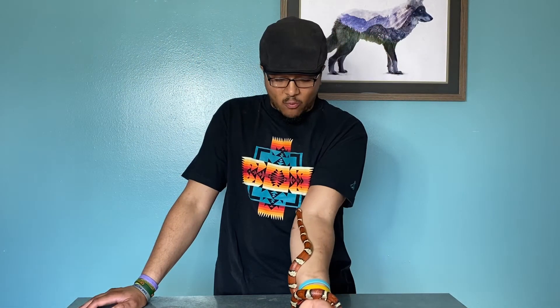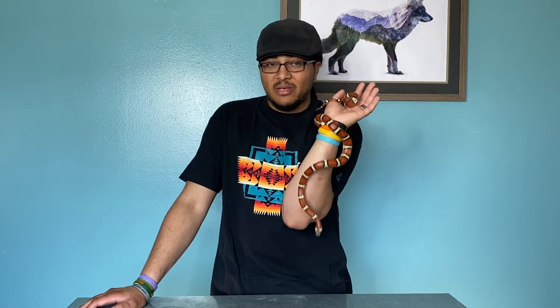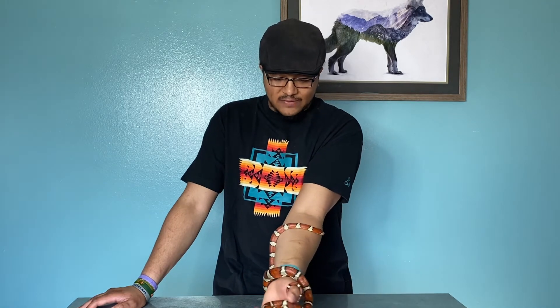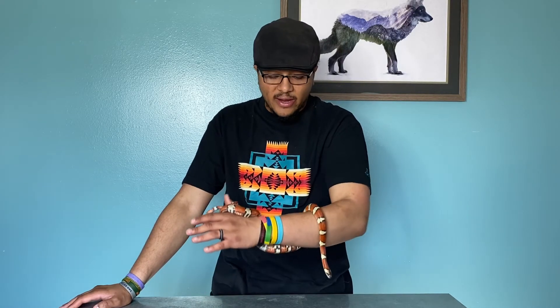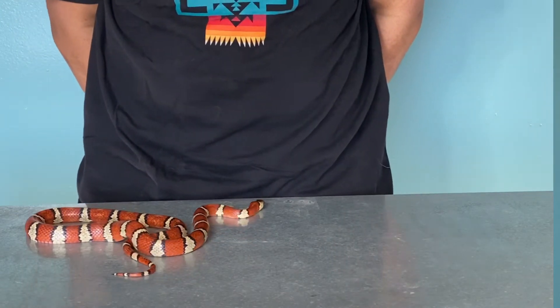These guys are wonderful pets. They really only get about three feet, maybe three and a half, so they stay a really nice manageable size. As far as actual kingsnakes go, these are probably some of the larger tricolor kingsnakes — the rest are all kind of like Arizona mountain and scarlet kingsnakes, which stay a little bit smaller.